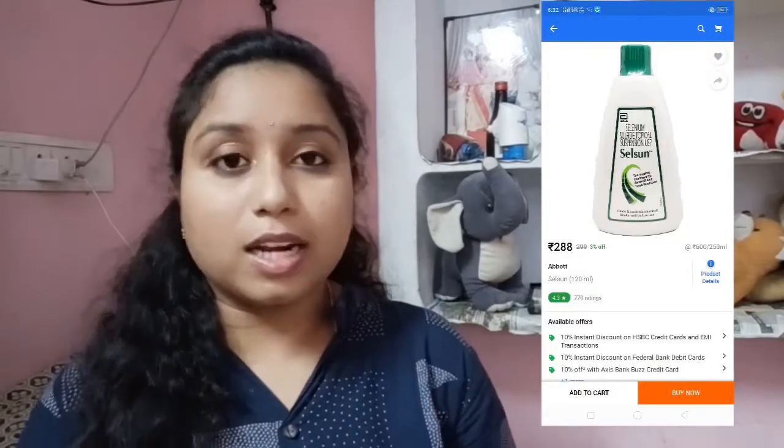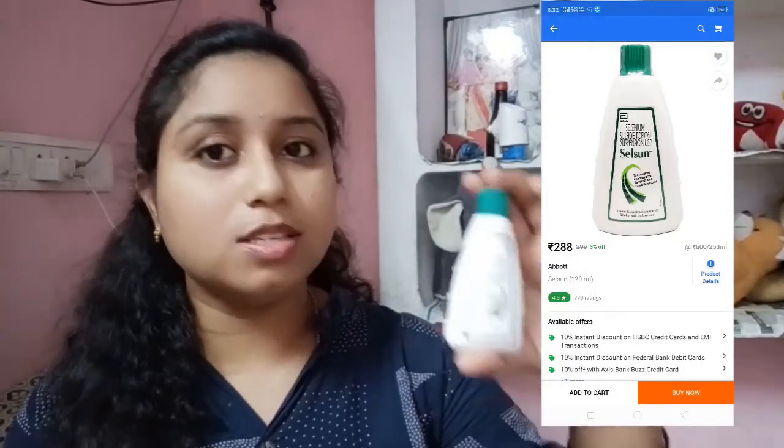There are also remedies and home remedies to treat dandruff. But it is a little time-consuming process. Because of the home remedies, it is a little easier to treat.